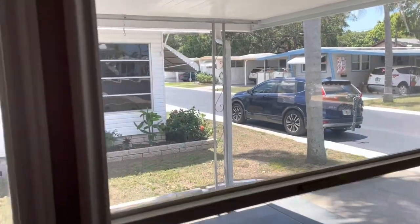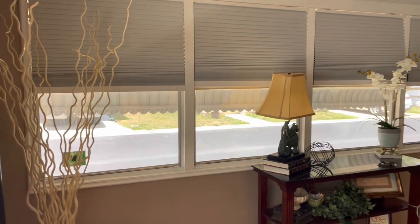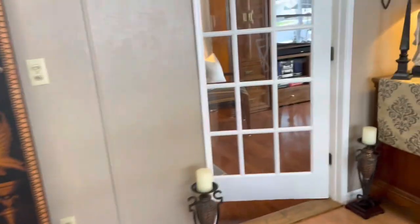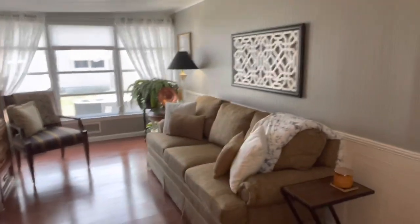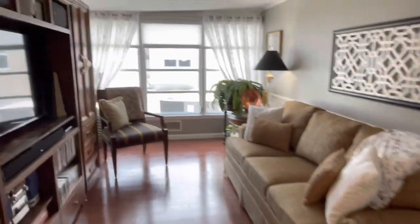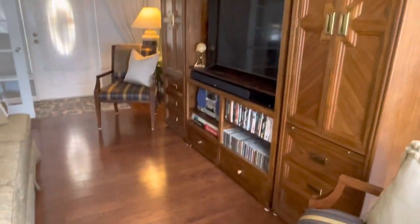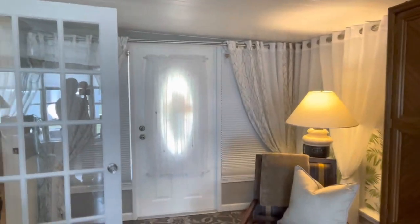The windows are tinted — that's the reason it kind of looks dark in here, but it's really not. It's not a heavy tint, it's a lighter tint. Great window treatments throughout. He is taking all the decor. This is your built-on addition. The air conditioner runs out here — there's the vent over there — so this is completely air conditioned. This is the living room, this is what he uses as his living room.